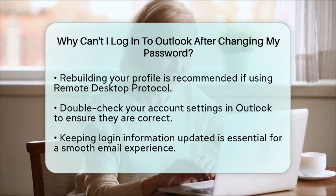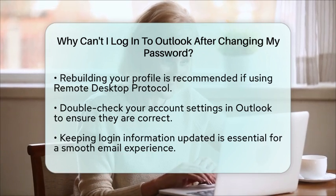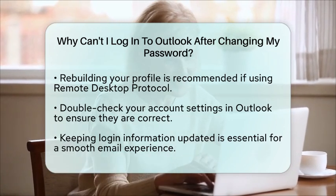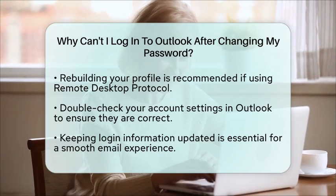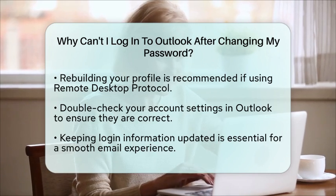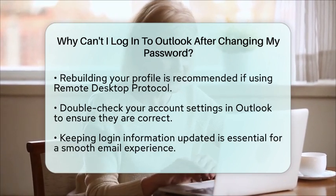If you are using remote desktop protocol, consider rebuilding your profile, which will ensure that your new password is compatible with your setup. Lastly, double-check your account settings in Outlook and make sure they are correctly configured with your new password. By following these steps, you should be able to log in to your Outlook account without any issues after changing your password. Remember, keeping your login information updated is key to a smooth experience with your email platform.